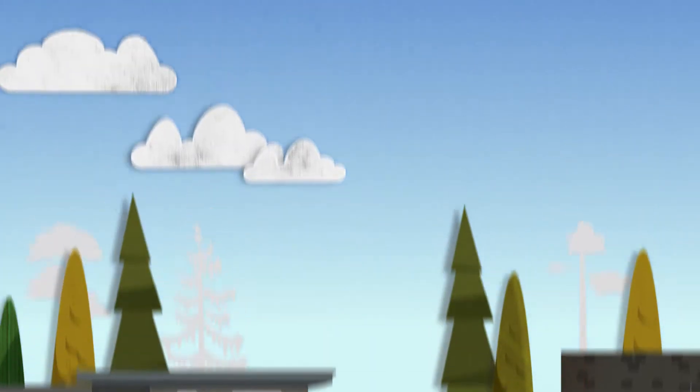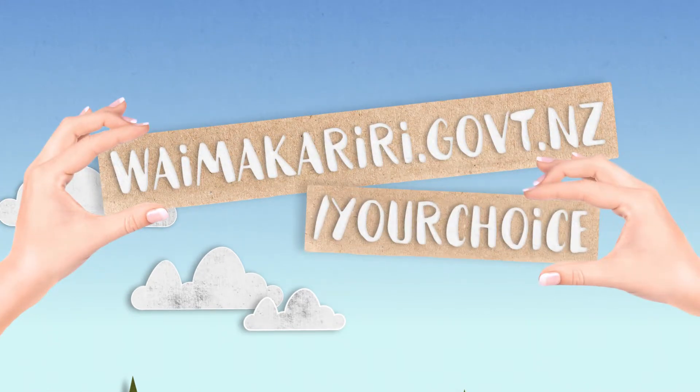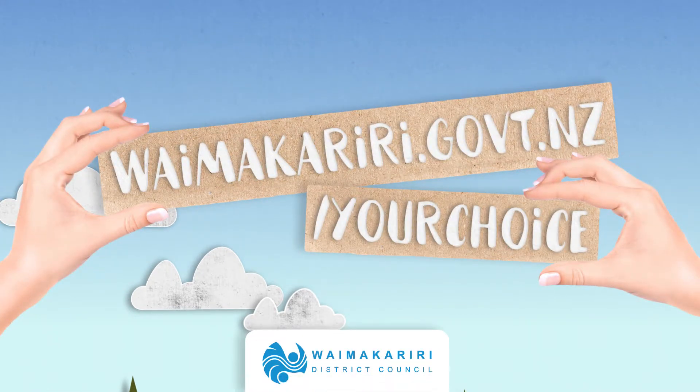If you've got more questions, check out our Q&As at waimakarere.govt.nz/yourchoice, or comment below.